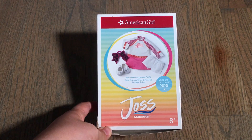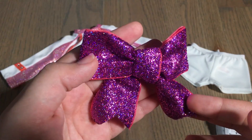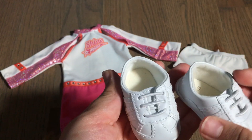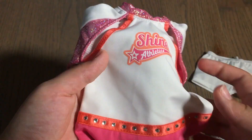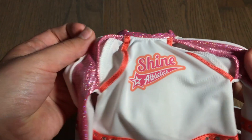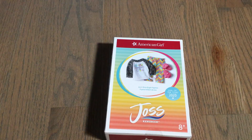Next is Joss's cheer competition outfit. First we have a really sparkly purple and pink bow with a pink hair elastic at the back. It comes with white shoes with white elastic laces that say Infinity on the back — one of the cheer brands. There are plain white cheer shorts, and then the cheer dress itself is white, pink, and orange. It says Shine Athletics, which is where Joss cheers, and features holographic pink detailing, orange stripes, rhinestones, cute cutouts at the front, and velcro down the back.